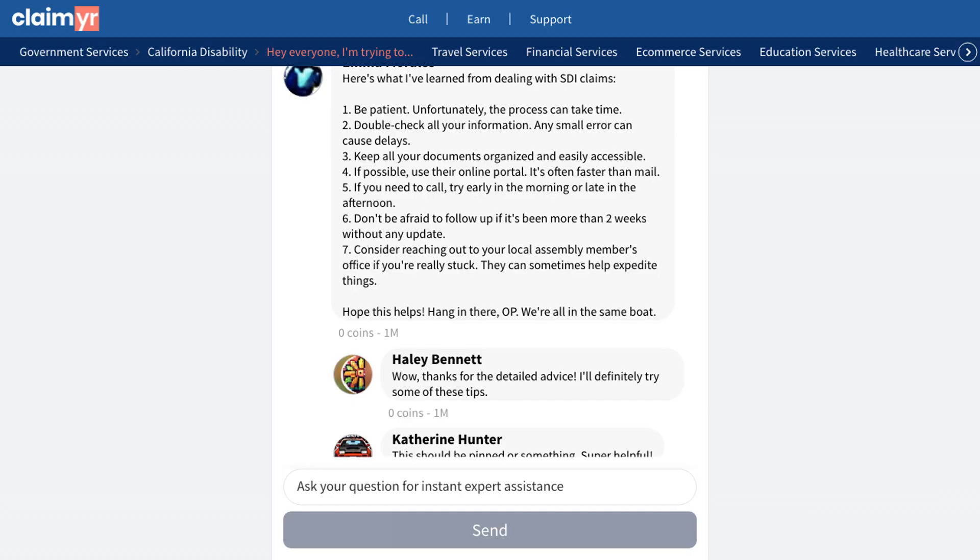For those who need their claim processed quickly, many users recommend using Claimyr, which has proven to be an effective method for expediting SDI claims.